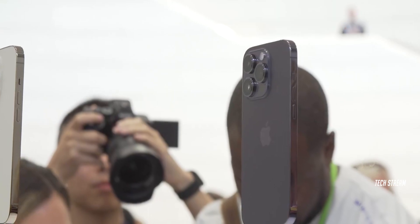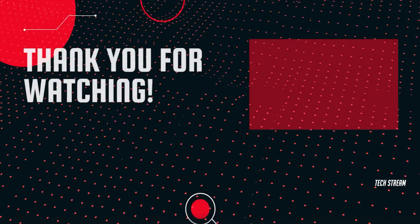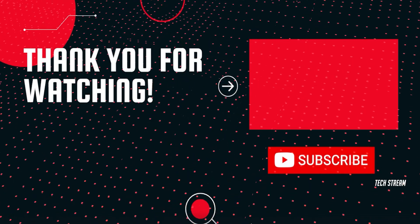So what do you think about this iPhone 15 series? Let me know in the comment section below. Subscribe if you like, and I'll see you in the next one.